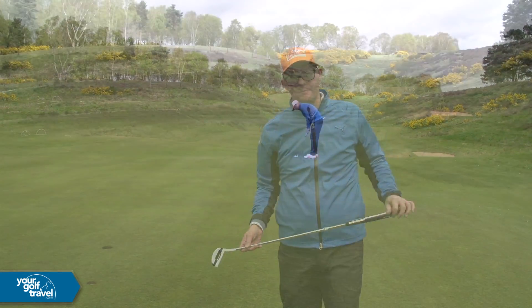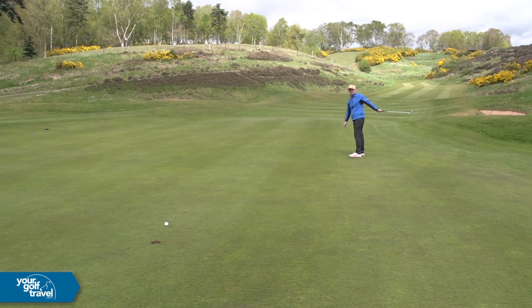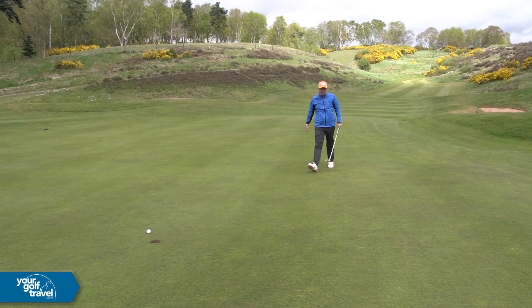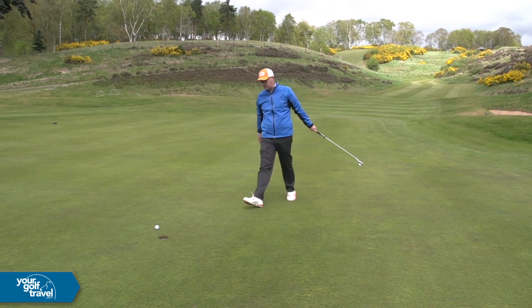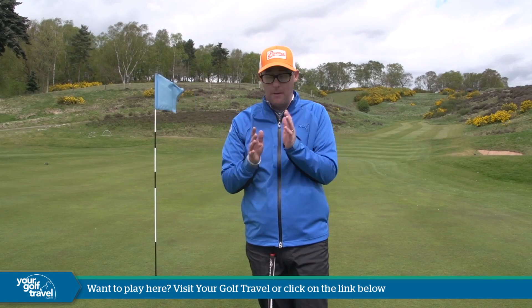Let's see what I can do with the putt. Very safe par, which I'm happy with. A very challenging par three. There you go guys — 13th, Notts Golf Club. What a hole, what a place.